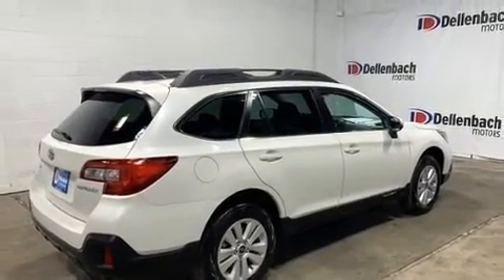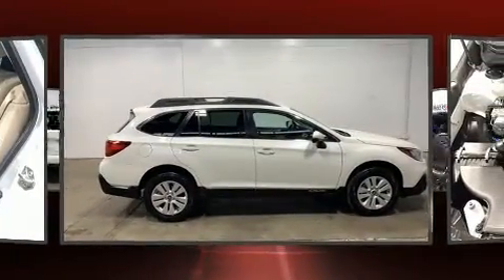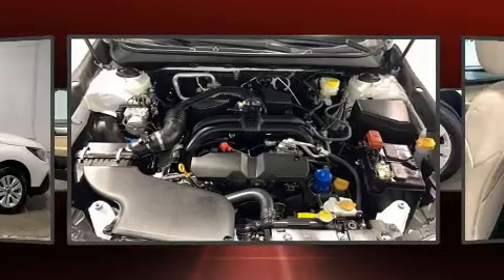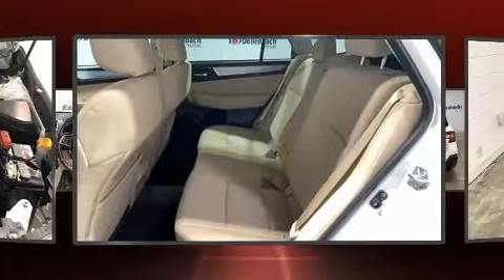Subaru infused the interior with top-shelf amenities, such as an automatic dimming rear view mirror, heated seats, lane departure warning, a roof rack, and much more.